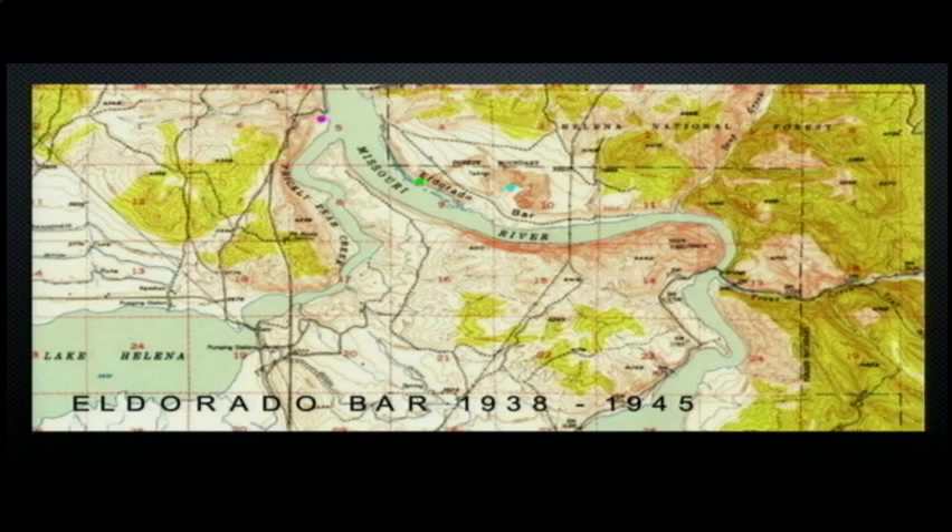That's a little confusing because historically, in Montana on the Missouri River, bars were a term used to denote placer mining. Placer mining refers to the alluvial material left when the river goes by — all the cobbles and rocks the river leaves behind.